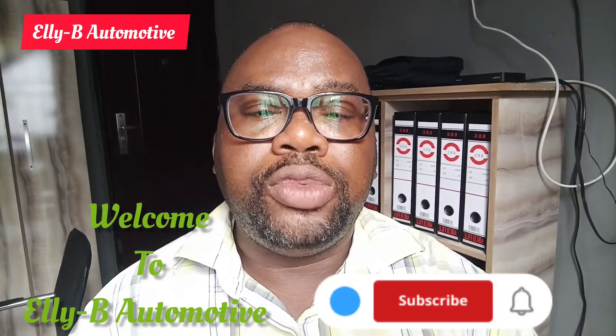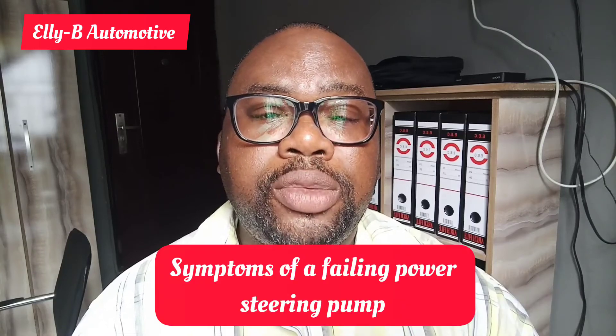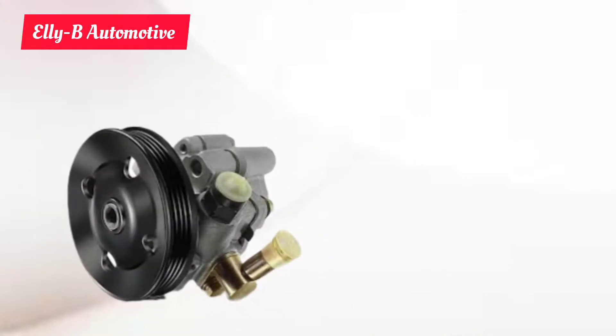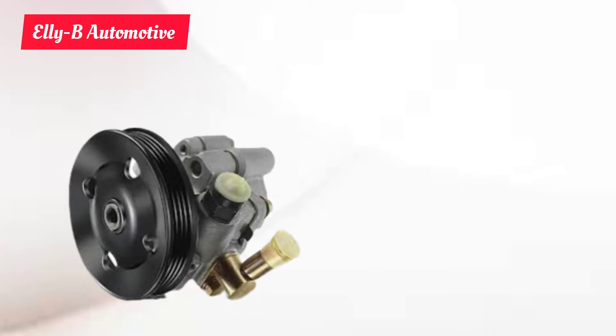Hi and welcome. In this video, I will be talking about the symptoms of a power steering pump that is failing. The power steering pump is a mechanical device that takes fluid and puts it under pressure and sends it into the power steering system to enable the smooth handling or turning of the wheel.